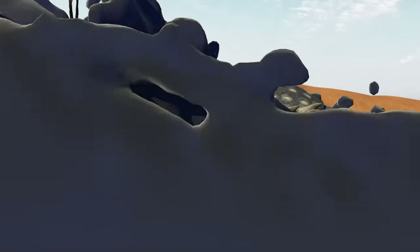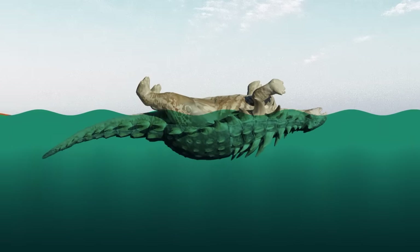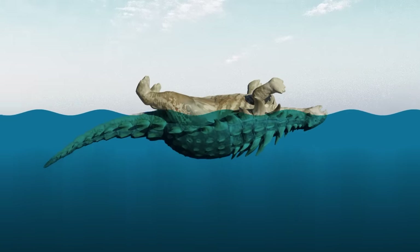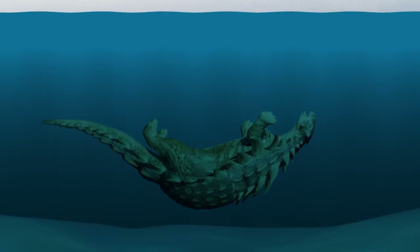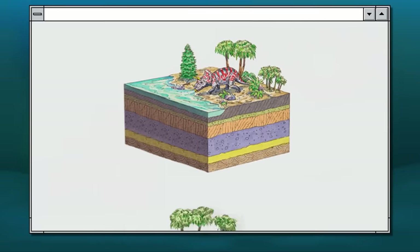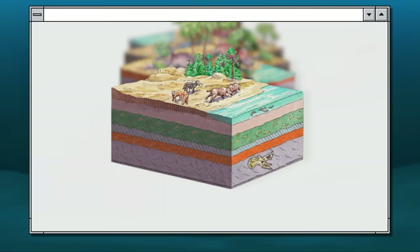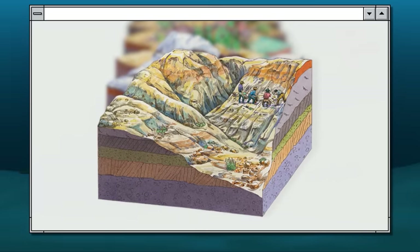Scientists speculate that the carcass floated downstream, held afloat by gases, and was eventually washed into the sea. The winds carried the carcass eastward until, after about a week of sailing, it burst and sank back-first into the ocean floor, kicking up thick mud. This mud turned the dinosaur into a mummy. Minerals penetrated its skin and armor, ensuring that the dead dinosaur would retain its original shape when rocks and earth piled on top of it. All this was made possible by a chain of unlikely events.